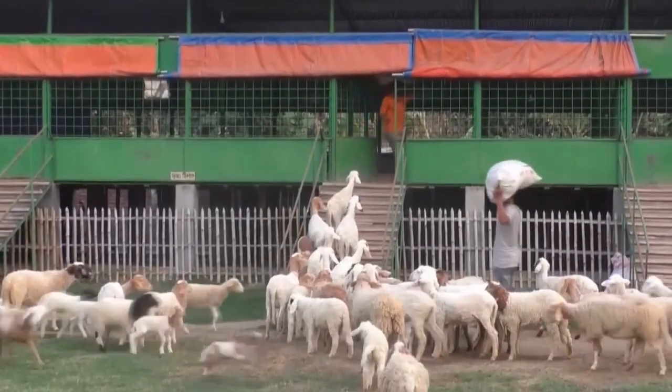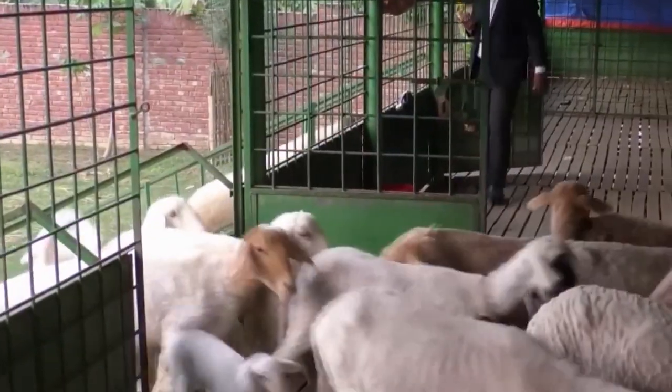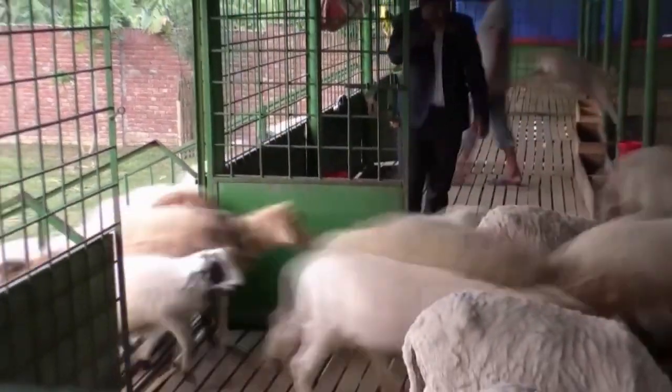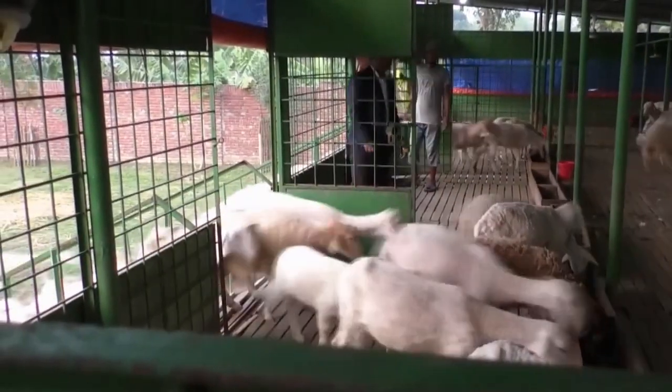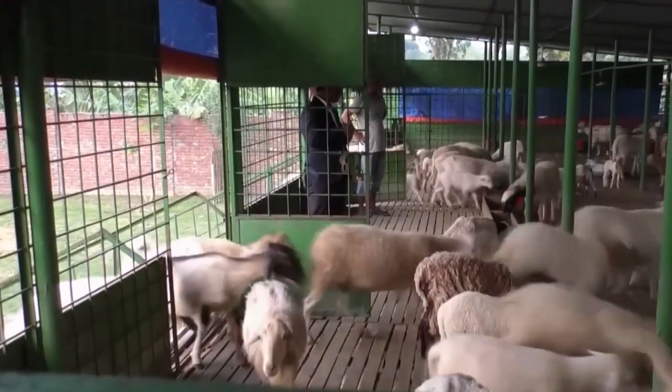Choose a healthy sheep breed and take some extra care in forming a sheep herd, especially in feeding. There should be proper marketing to maximize profits — first, determine your marketing plan. You can also visit some farms practically in nearby areas, gather experience from them, and then start your own.